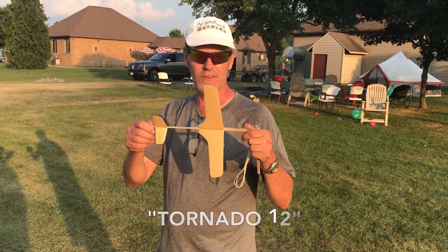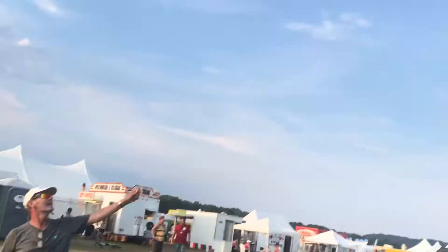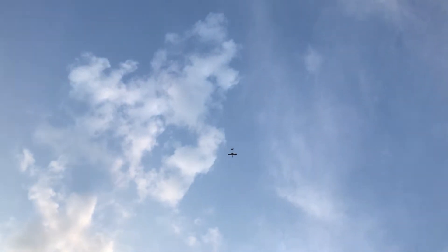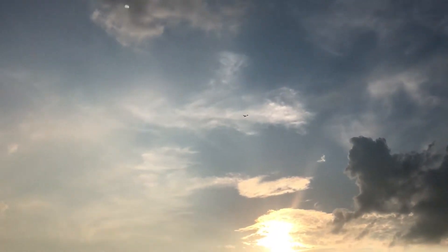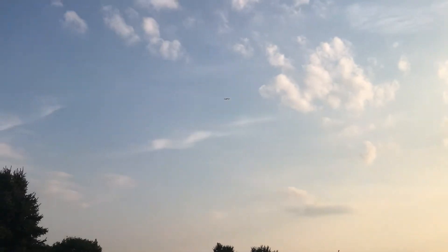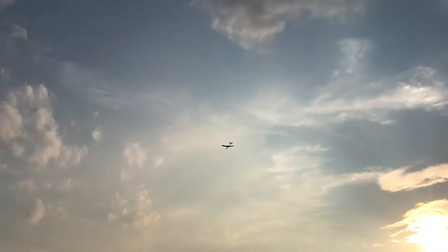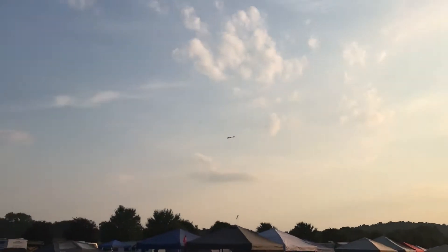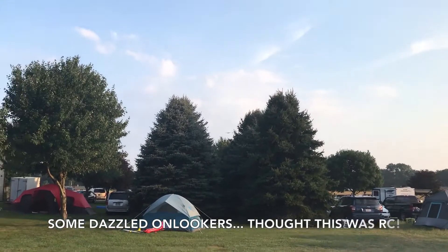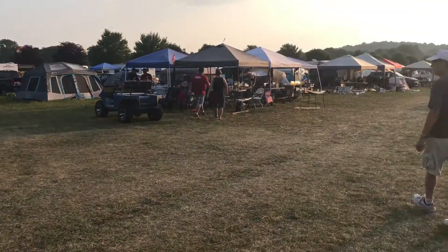No doubt. Got to show you this, so check them out. Bruce introducing the new Tornado 12-inch glider from Nighthawk Gliders. Beautiful evening. This one just soars. Do you want me to let it land? Yeah, let it land. We'll get a time on this one later.